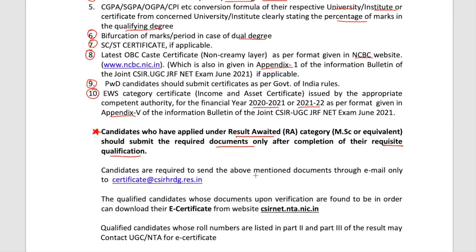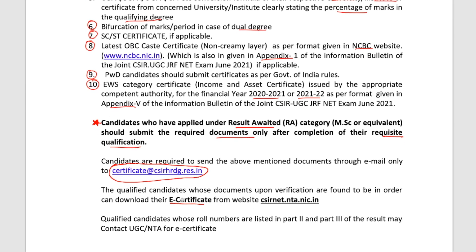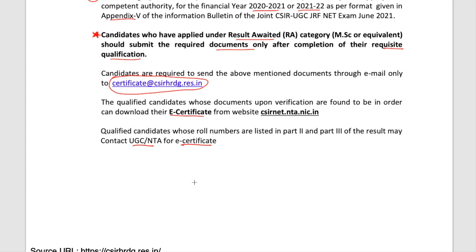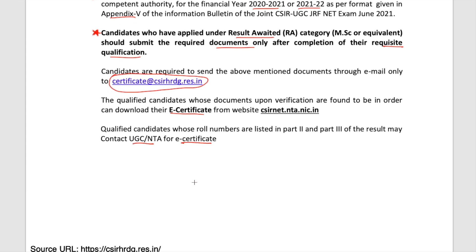Candidates are required to send the above-mentioned documents through email only to: certificate@csirhrdg.res.in. Qualified candidates whose documents upon verification are found to be in order can then download their E-certificate from the website. For those whose roll numbers are listed in part two and part three of the result, they may contact UGC or NTA for the E-certificate — CSIR is not the authority for those parts.